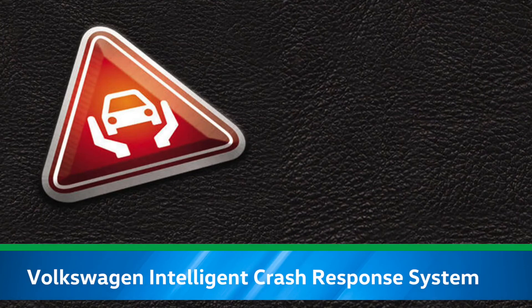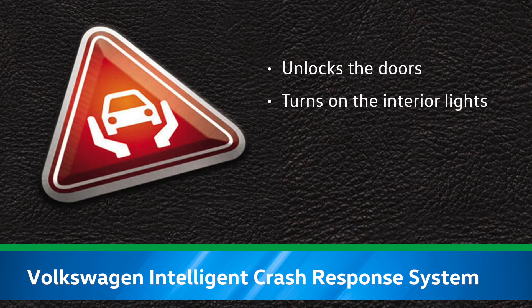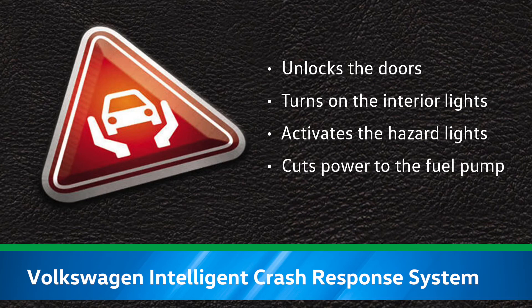The Volkswagen Intelligent Crash Response System aids the passengers in the event of a collision with airbag deployment. Just like in all Volkswagen models, ICRS unlocks the doors, turns on the interior lights, activates the hazard lights, and cuts power to the fuel pump.